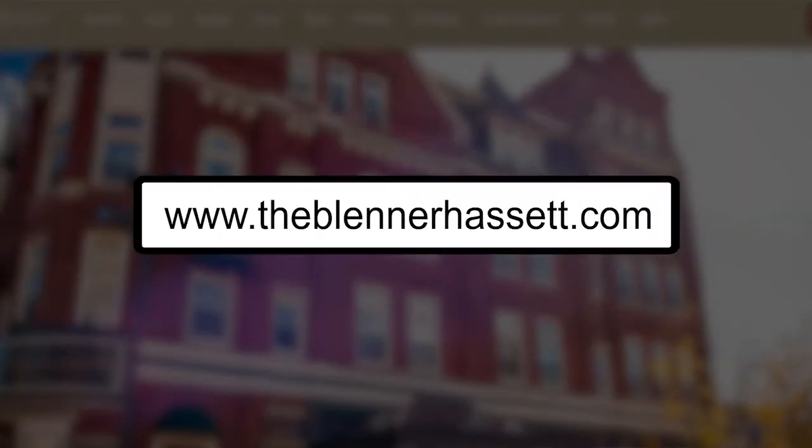Give us some information on how we can book a room and come enjoy this beautiful hotel. You're welcome to go onto our website at www.theblinnerhassett.com, or you can call the hotel at 304-422-3131 and speak to our in-house reservation manager. There's a lot to see and do here in Parkersburg, and this is a great place to stay. Adam, thanks so much for being on the show. Thank you very much, Mike.